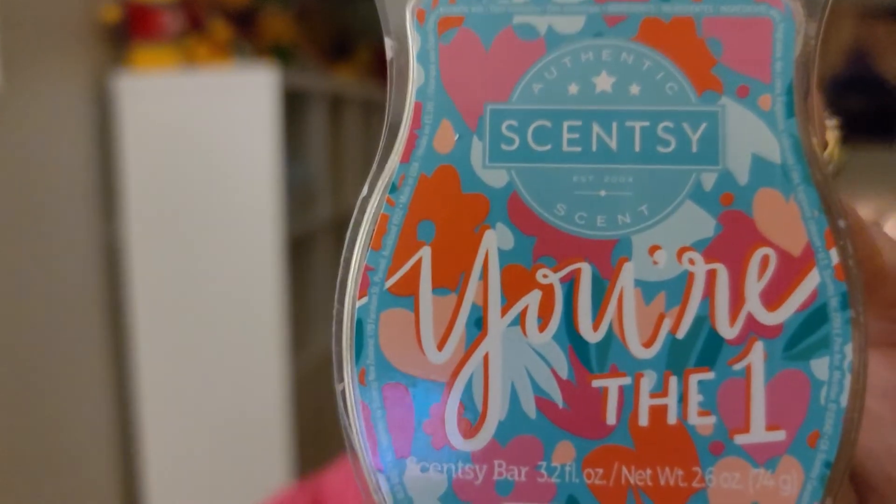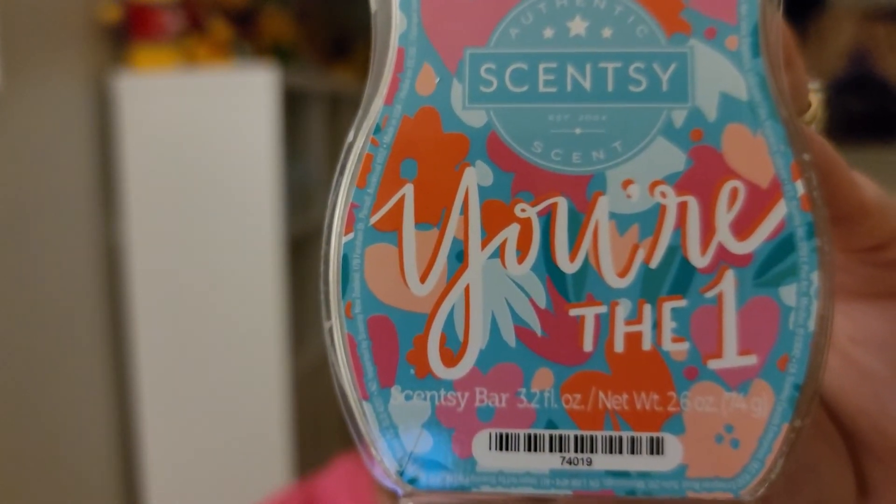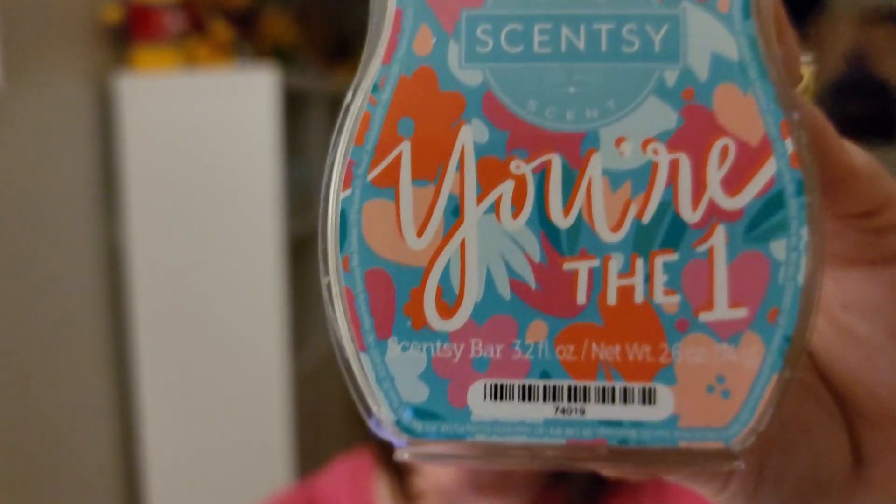The third one is 'You're the One' — cucumber splash and sheer green apple embrace a soothing whisper of aloe vera. This is more of a fresh scent. It reminds me of the scent of the month, Ocean Palm Trees and Ocean Breeze — it's got a heavy green note to it. I don't really care for the green note, but I'd say it's a medium strength.